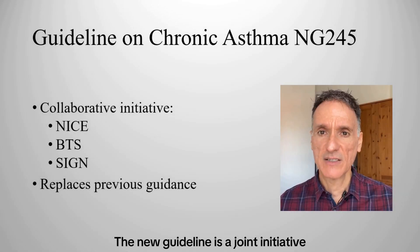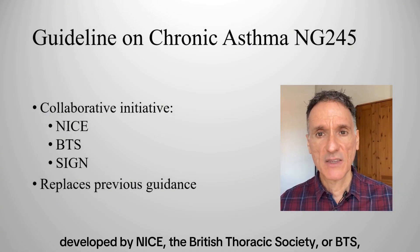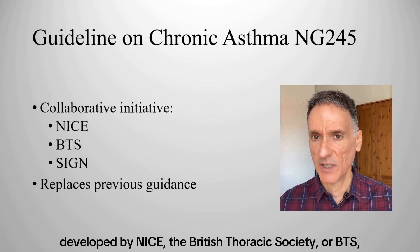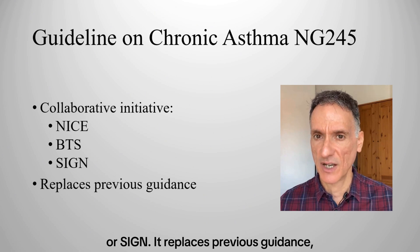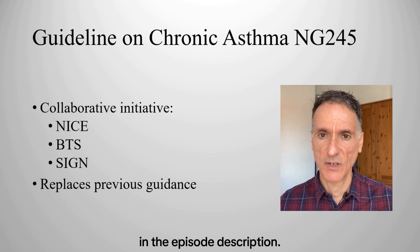The new guideline is a joint initiative developed by NICE, the British Thoracic Society or BTS, and the Scottish Intercollegiate Guidelines Network or SIGN. It replaces previous guidance and you'll find a link to it in the episode description.